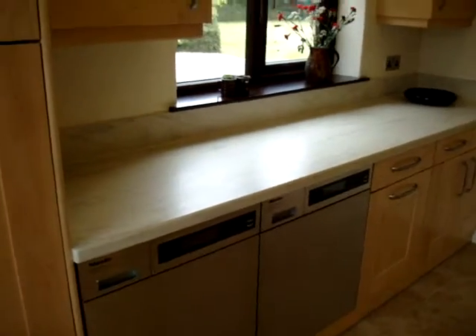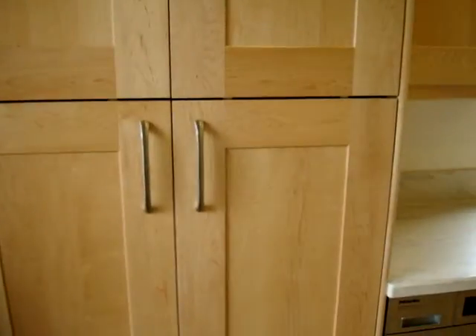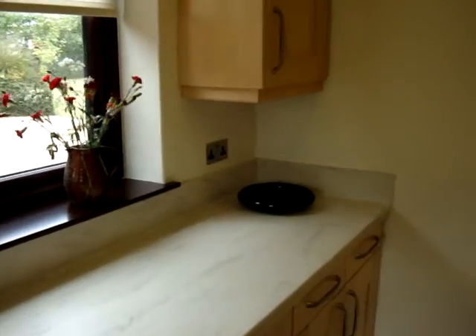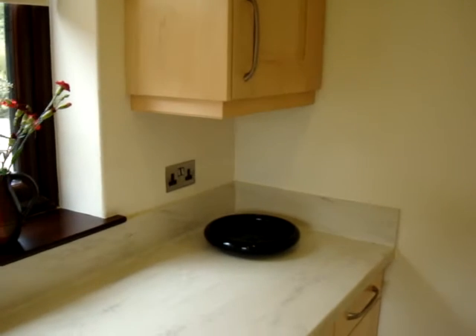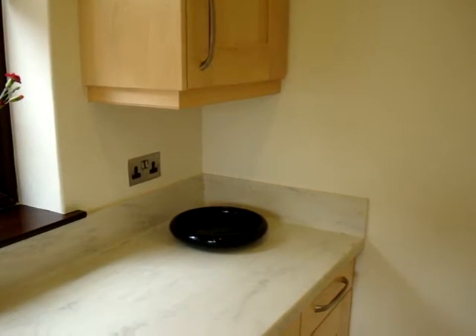We have our washing machine and tumble dryer. We actually have a shoe cupboard here which is full of stinky shoes. And along here we have the Danish dish that was my dad's and I've eventually got back — that was in a previous post.